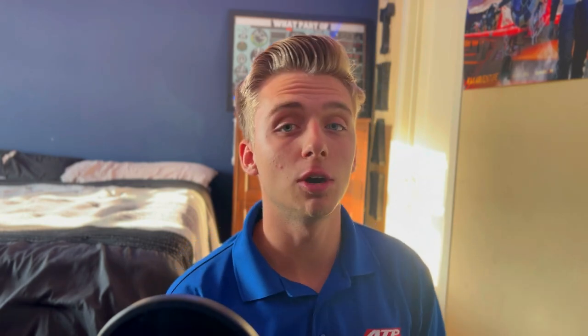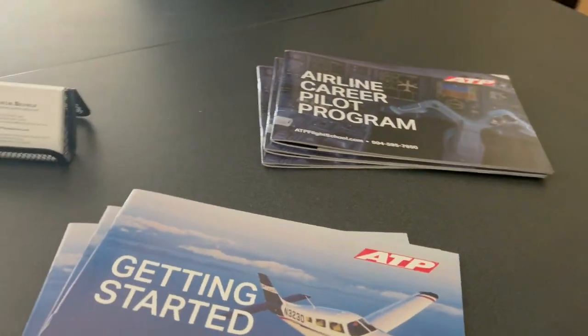A few weeks ago I made another video about ATP and talked about what to expect on your first day, and I also talked a little bit about the best way to prepare for your first day. If you want to watch that video I'll have a link down in the description or you can watch it up here.